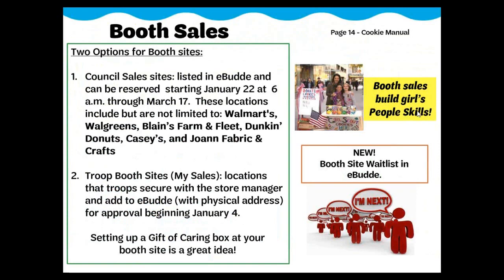Booth sales are a fast and easy way for Girl Scouts to get cookies to customers and also build girls' people skills. Customers using the Cookie Finder app will be able to find you only if you register your site for approval in eBuddy. Council sales booth sites are defined as merchant locations with multiple opportunities which are secured and entered into eBuddy by GSNI staff — these are high traffic locations. Volunteers are discouraged from contacting these businesses on their own. The initial booth sale sign-up for council sites begins January 22 at 6 AM. Troops may only sign up for three time slots at three different retailers. The secondary booth sale sign-up for council sites begins January 29 at 6 AM.